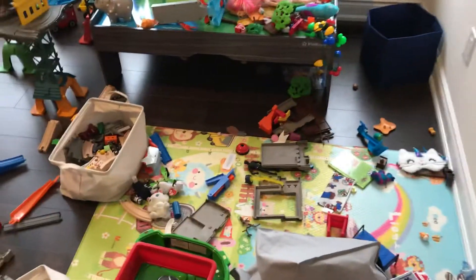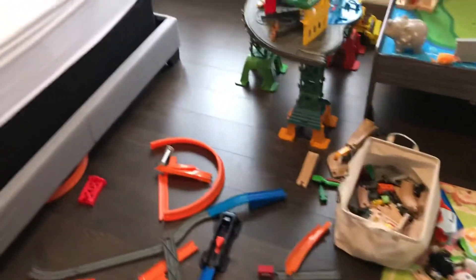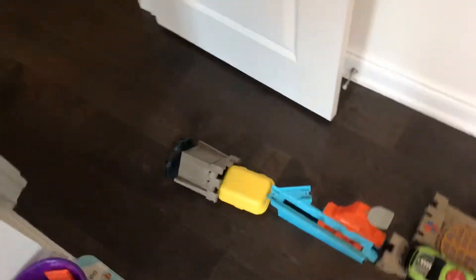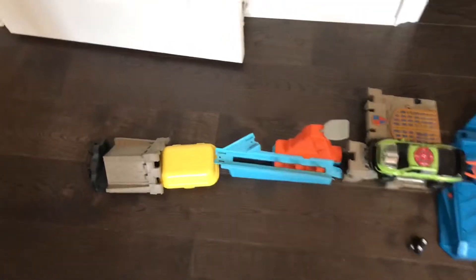Hi, welcome to another episode of Family Toy Time! We have a crazy toy room here that is in a big mess right now, but we're going to work on it. Someone has been working here to make a very big trail.